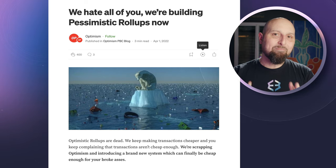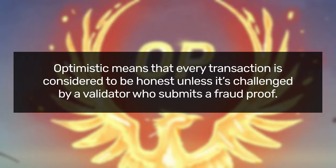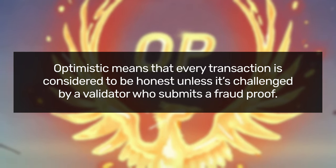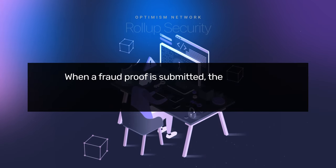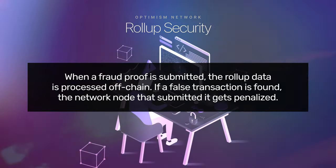But why are they called optimistic? This means that every transaction is considered to be honest unless it's challenged by a validator who submits a fraud proof. When that happens, the rollup data is processed off-chain, and if a bogus transaction is uncovered, the network node that submitted it gets penalized.